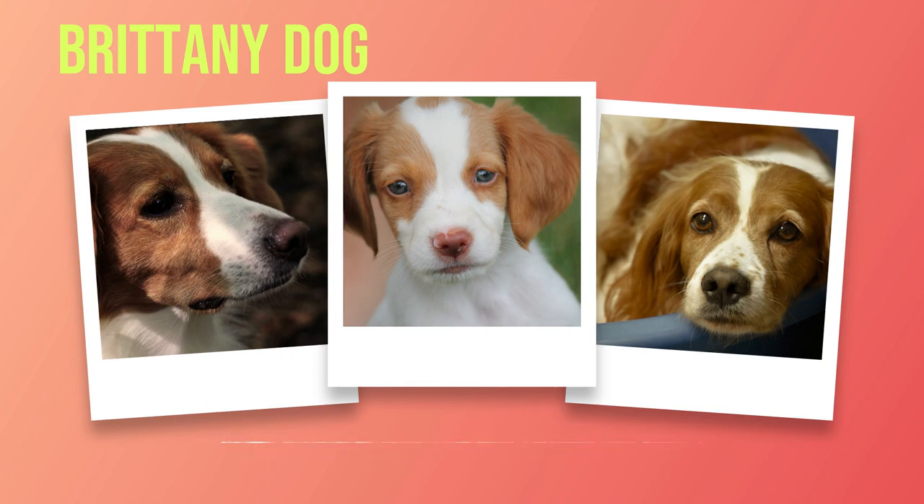Distinct physical characteristics further set this breed apart. With their expressive almond-shaped eyes, Brittany's possess an intelligent gaze that reflects their sharp intellect. Their ears are set high on their heads and have a distinct triangular shape that adds an air of elegance to their appearance.